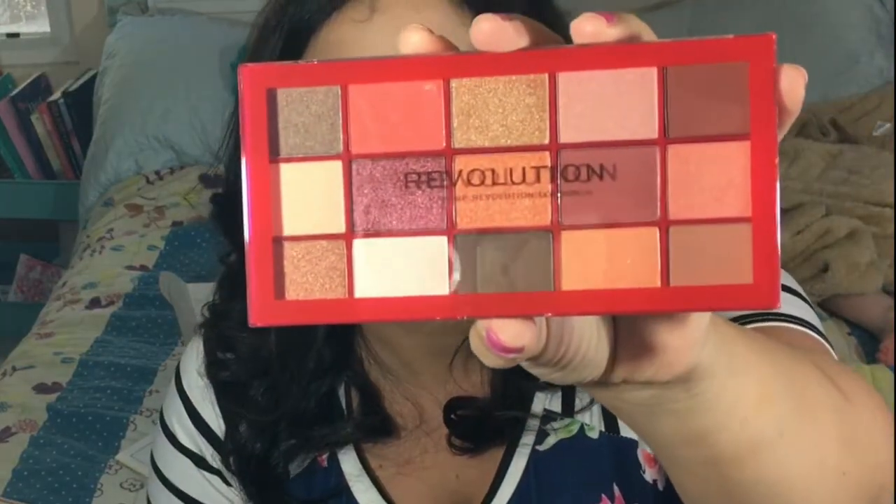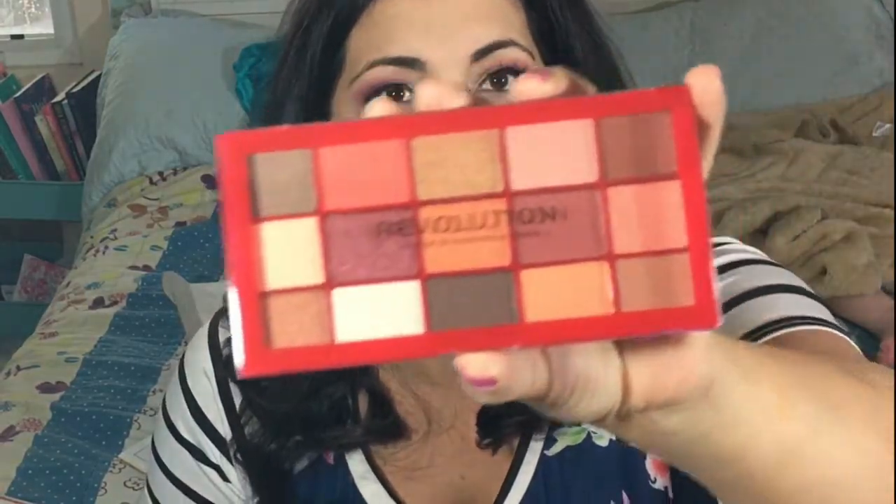Oh my gosh, I love these colors! She doesn't know this, but this eyeshadow palette seems similar to the Naked Heat palette that I really wanted to get but it was too expensive. I just love that they're reds and browns — I don't have a palette with these colors. I need to try it. I'll look up the Naked Heat but I'm pretty sure they're very similar.